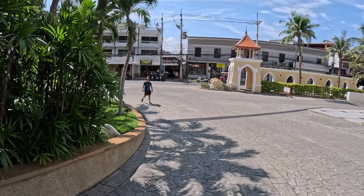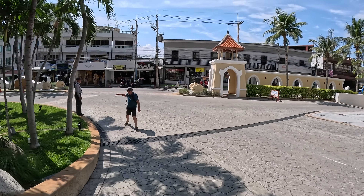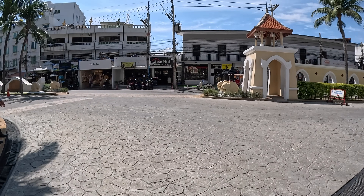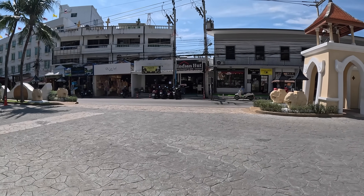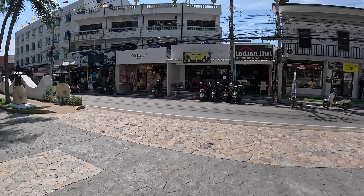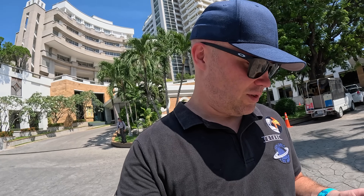We're down to 31% battery. Let's look where we are on the map. I think I know which way to go. I always end up going to the beach of course. It's a bit windy, sorry about that.